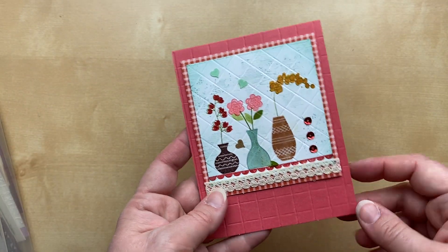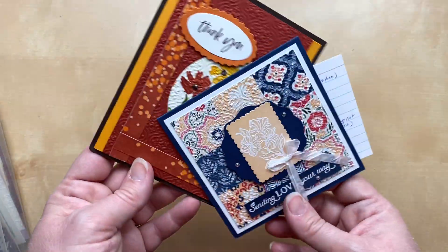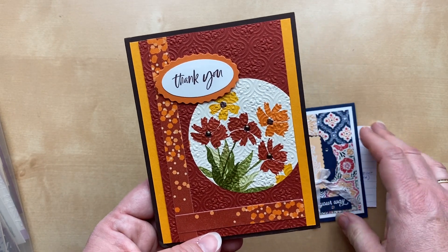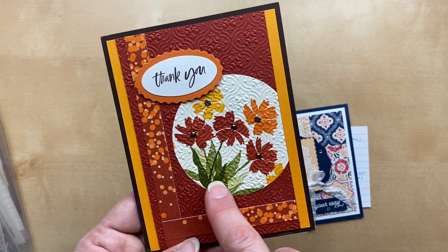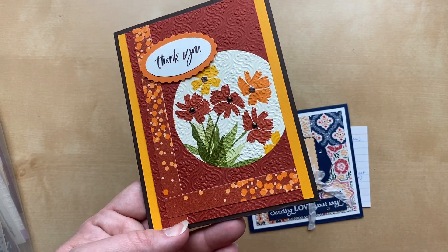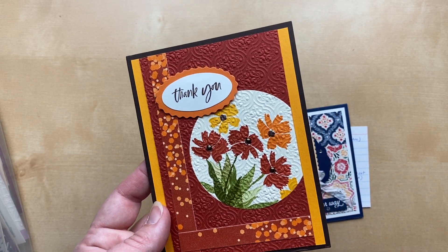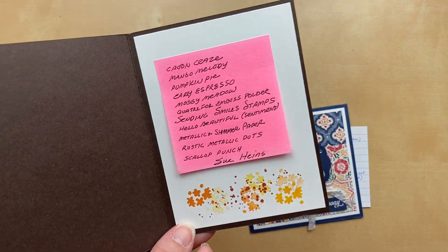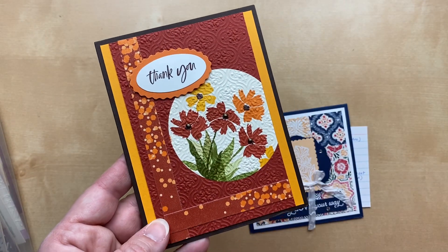Nice job on the grid technique, Wanita — I love it both diagonally and on the card base. The next two cards use the same Quatrefoil embossing folder from the annual catalog. I love these colors — Mango Melody, Cajun Craze, a little Mossy Meadow — with the metallic and shimmer designer paper from the July through December mini catalog. I think this is the Sending Smiles stamp set. I love the stamping on the inside too! This card is from Sue Hines — I love everything about it.